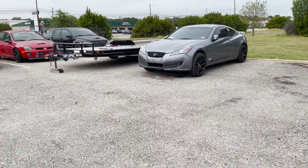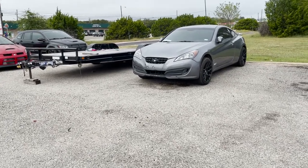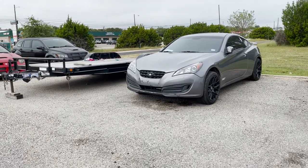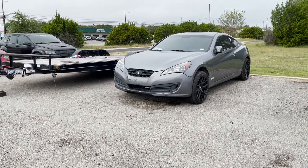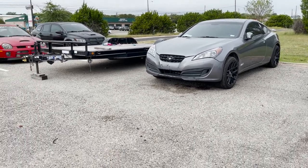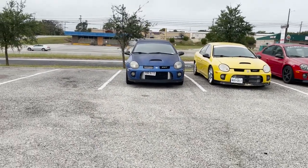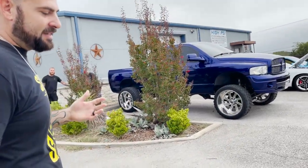The Genesis right here is kind of a secret build — it's getting LS swapped. It's sitting a little high right now because there's no motor in it, but we've got a full sticky kit for it. We're going to be LS swapping it with full standalone — probably on a Holley or something. That is awesome — a little stealth project going on. There are also a couple of Neons back here getting worked on — Dodge Neons are near and dear to my heart. We get a lot of Dodges.